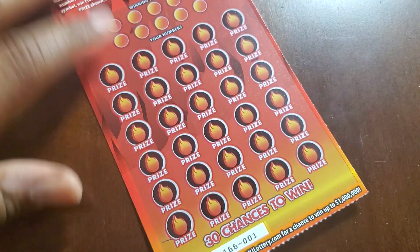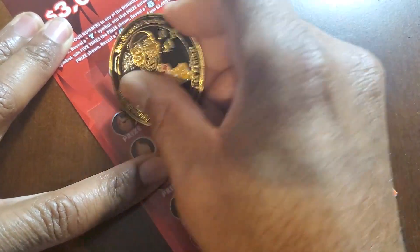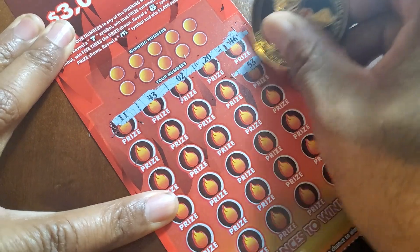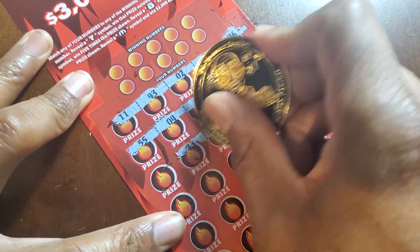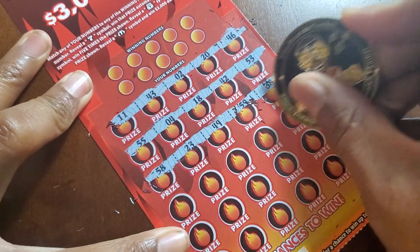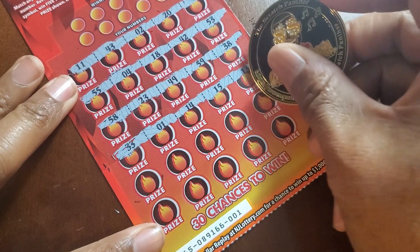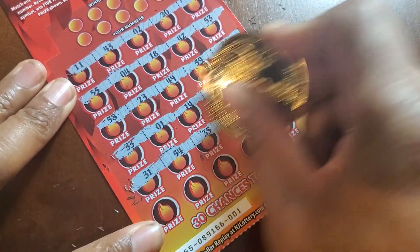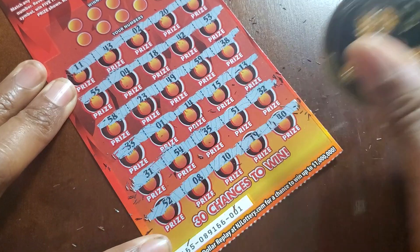I have to make sure I scan these because it's a lot of numbers to look for. Let's do a symbol hunt just because I don't know what to expect in this book. I have no idea how many wins to expect. I figure anywhere between 5 to 8 is fair game. Hopefully it's more than 5. I wasn't crazy about doing a symbol hunt because there's so many numbers, but we'll see how it goes.